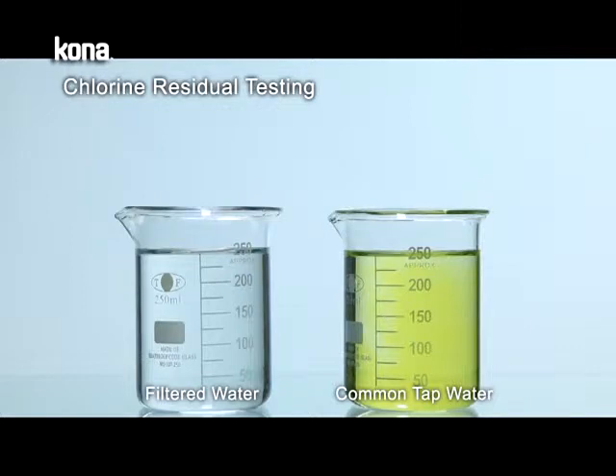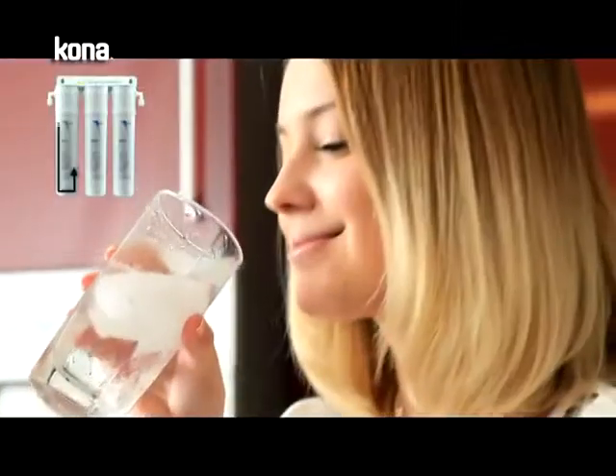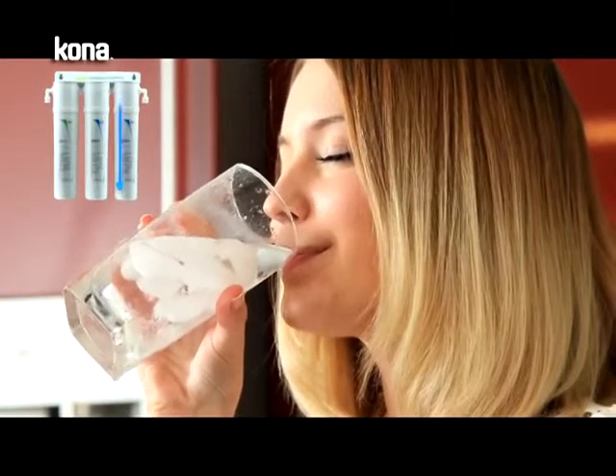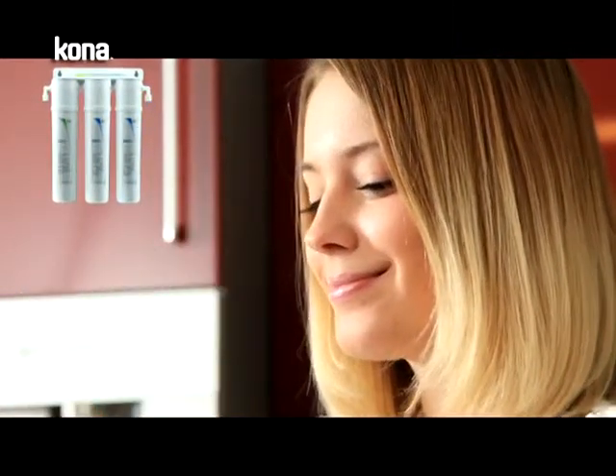With its disposable design, it can easily be replaced and requires no cleaning to avoid further contamination, so that you can have secured drinking water.